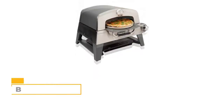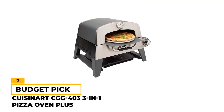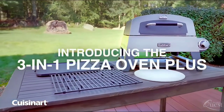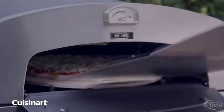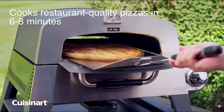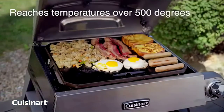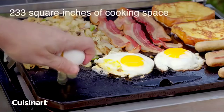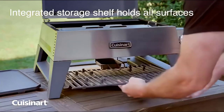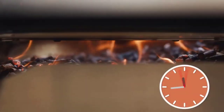Number seven, budget pick: Cuisinart CGG-403 3-in-1 Pizza Oven Plus. For pizza lovers on a budget, the Cuisinart 3-in-1 Pizza Oven Plus is a nice option. This oven cooks your pizzas on a 13-inch pizza stone designed to evenly distribute heat across the entire pie. With an included cast iron griddle plate and grill, it's a good choice if you'd like to cook other foods between pizza nights. It even comes with integrated storage below the oven to keep all your supplies neatly packed away and close at hand.